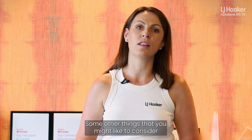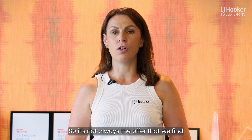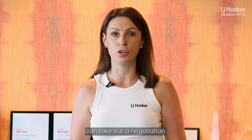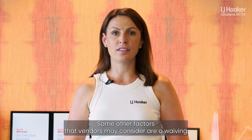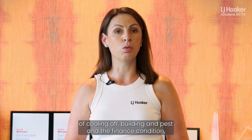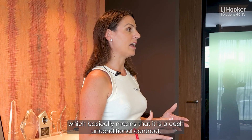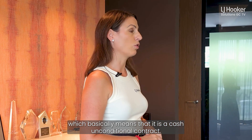Some other things you might like to consider to become buy ready are conditions. It's not always the offer that can take out a negotiation. Some other factors that vendors may consider are a waiving of building and pest, and the finance condition — which basically means it is a cash unconditional contract.